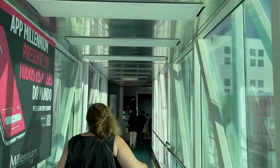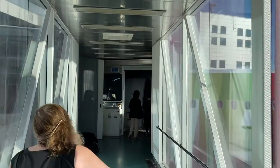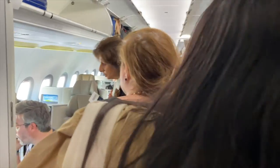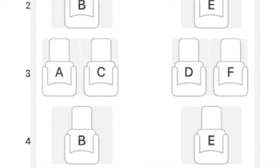The flight from Lisbon to Newark Airport takes a total of 8 hours and 20 minutes. The aircraft type is the Airbus A321LR — LR here means long range. The size of the aircraft is on the smaller end.